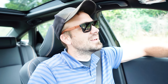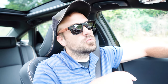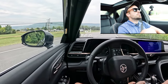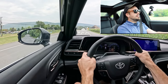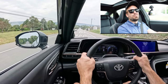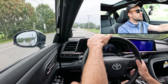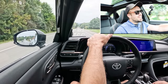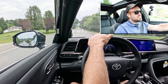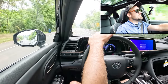As soon as we get out of this construction, let's find a straightaway and put the paddle shifters and acceleration to the test. Let's see how quickly the paddle shifters react and how fast we can get our 2025 Crown up to speed. Alright, got a straightaway — in three, two, one, go. Yeah, that is plenty quick. With over 300 horsepower and 400 lb-ft of torque, and no turbo lag thanks to the electric motor, that acceleration is incredible.